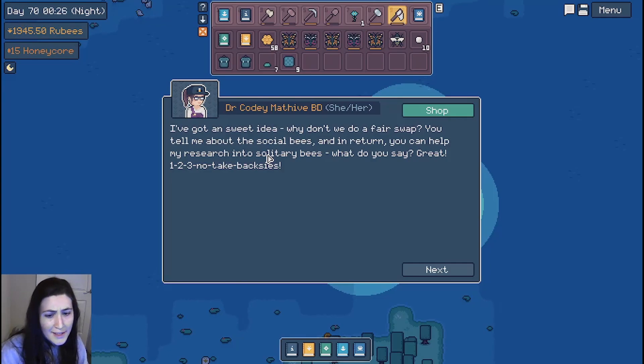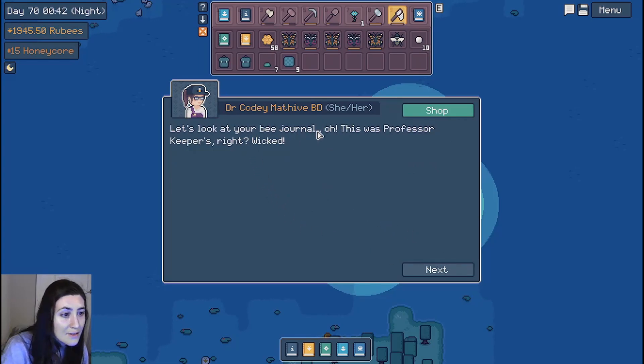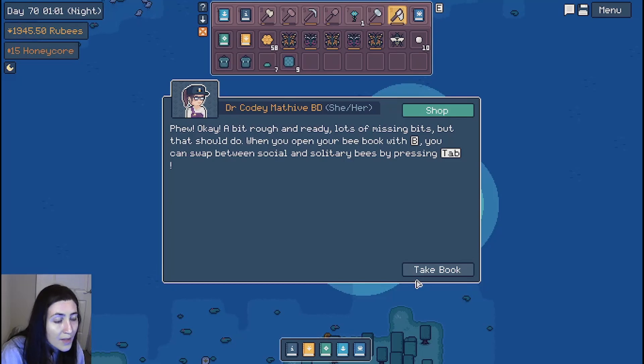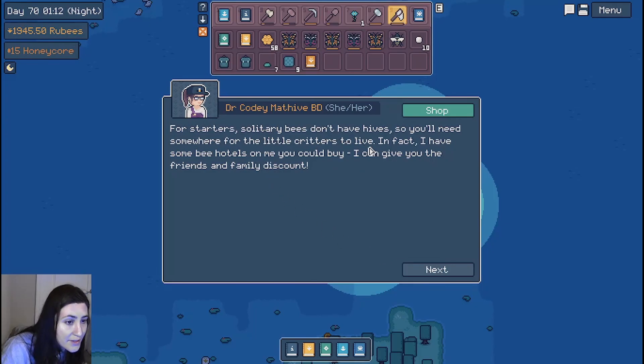Let me finish reading the rest of the dialogue. I've got a sweet idea — why don't we do a fair swap? You tell me about the social bees, and in return you can help my research into solitary bees. Great — one, two, three, no take backsies. Let's look at your bee journal. Oh, this was Professor Keeper's, right? Cody starts frantically rifling through the journal's pages, ripping out pages and adding new ones, making notes in chunky permanent marker all over the place before thrusting it back into your hands. When you open your bee book with B, you can swap between social and solitary bees by pressing tab. Solitary bees don't have hives. You'll need somewhere for the little critters to live — I have some bee hotels on me you could buy.